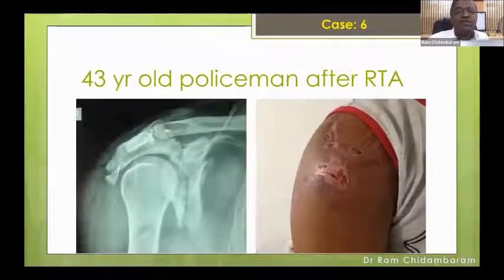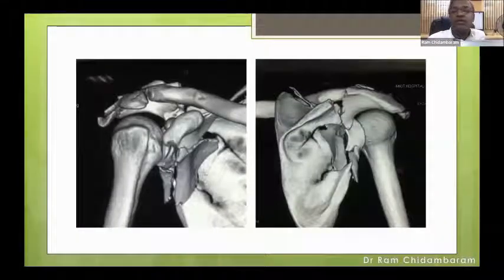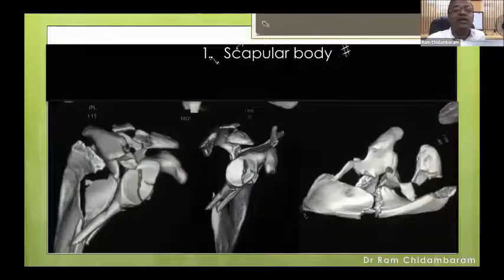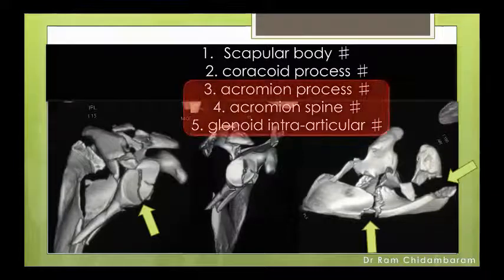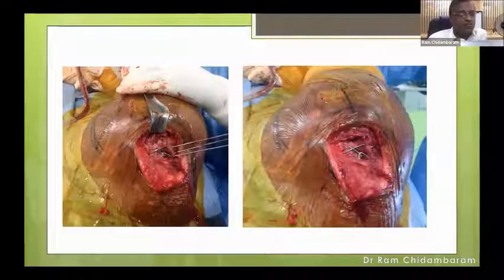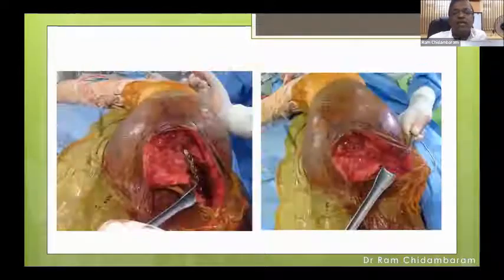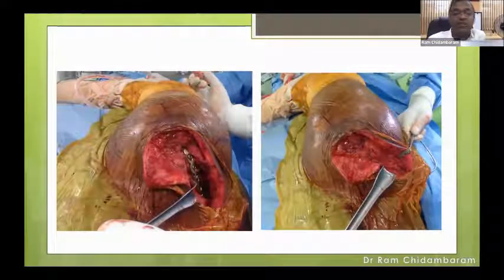This is a 43-year-old policeman after a road traffic accident — severely swollen shoulder, cannot move. Looking at the CT scan, take a moment to appreciate what is broken: a scapular body fracture, a coracoid process fracture, an acromion process fracture, an acromion spine fracture, and a glenoid intra-articular fracture. The order of priority to restore the strut: I decided to fix the acromion process first because that is important. The acromion spine has a deformity, and there is an intra-articular fracture. We cannot address all these with a single approach.